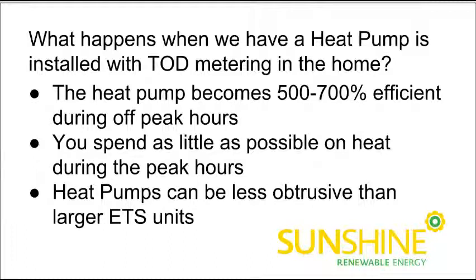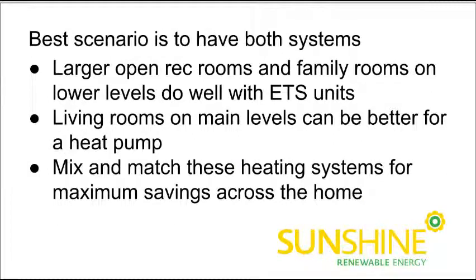We often do these systems together, and heat pumps can be less obtrusive than the larger ETS units like the Dimplex or Steffes units. These are a larger item and sometimes people don't like them in family rooms or living rooms. The best scenario is to have both systems, especially if you currently have electric baseboard heat plus electric hot water. We'll often go into a home with electric baseboards in the basement and install a larger unit in those open rec room or family room areas. Then in the main level living room or dining room area, we'll install a ductless mini-split heat pump, which provides comfortable warmth in winter plus air conditioning and dehumidification in summer.